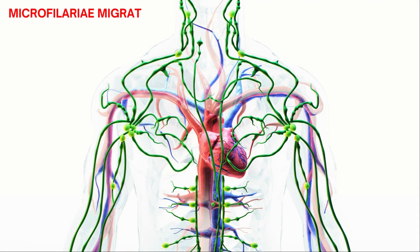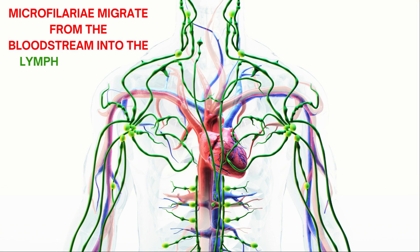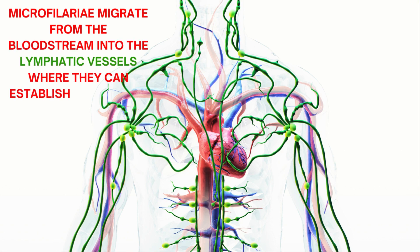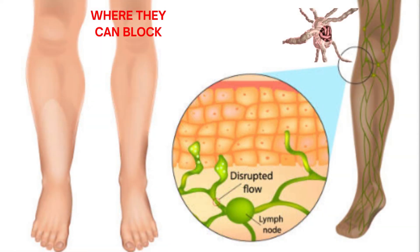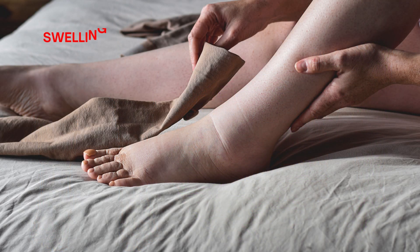Microfilariae actively migrate from the bloodstream into the lymphatic vessels, where they can establish themselves and mature into adult worms, blocking the flow of lymph fluid. This obstruction leads to the characteristic swelling seen in elephantiasis, often in the legs and genital area.